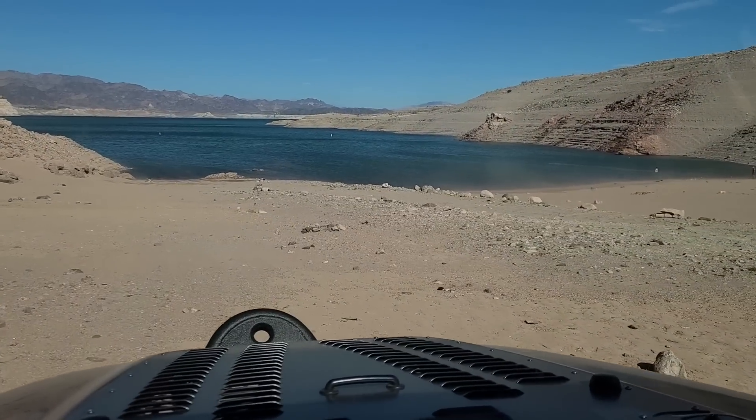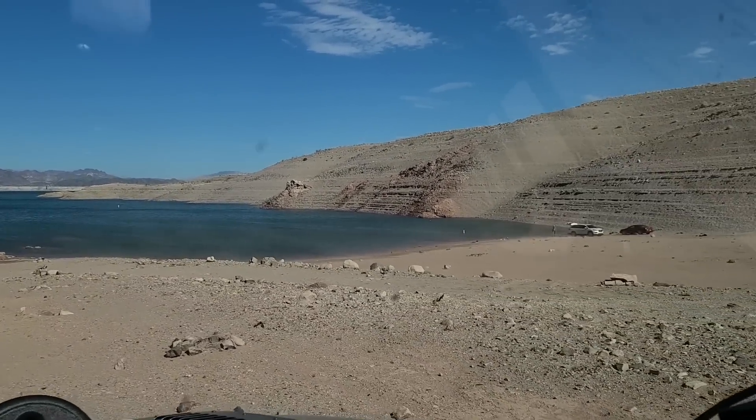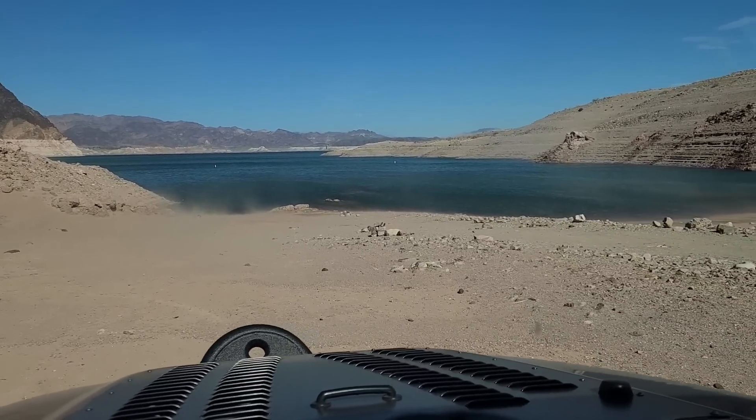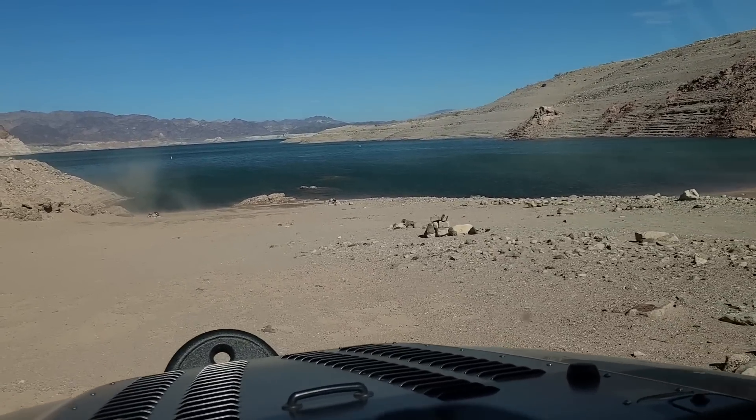We're going to drive down to the new water line now. You can tell it's pretty windy today. And there's the folks from the photo down at the water line. This is why I suggest if you're not familiar with the terrain or the weather here, just stay off Lake Mead when it's like this. It's really not enjoyable, and it's dangerous too.